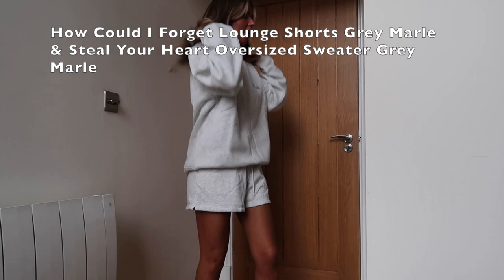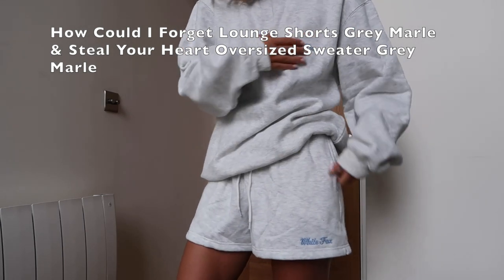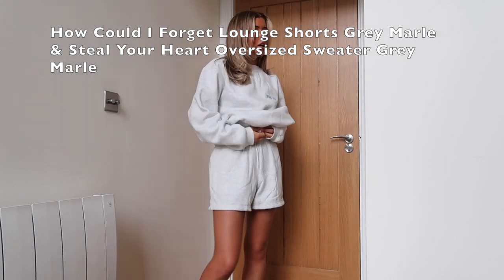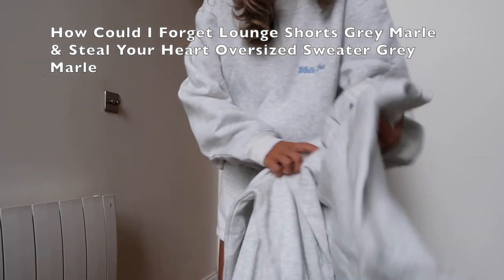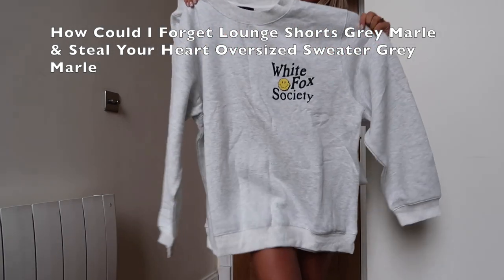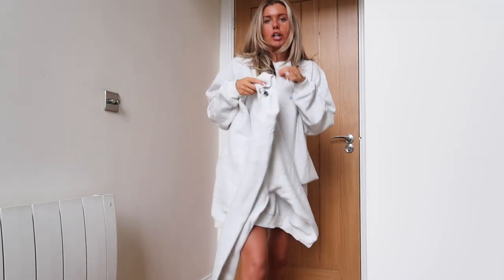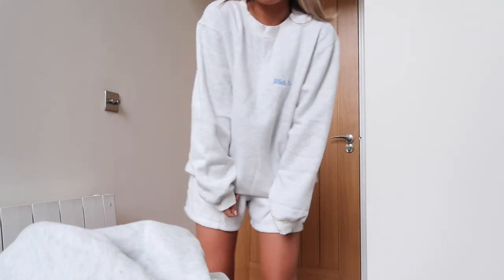Last but not least is this coord — similar to the first one but more simple, just with a little White Fox logo. It is so flattering. There is nothing more flattering than these shorts — I never have them off in the house. I got this because I really love the logo. I think with jeans or leggings the sweatshirt would be really nice. I got the sweatshirt in medium-large and the shorts in small-medium. The more oversized the better for me — I just feel my most comfortable and cozy in them.